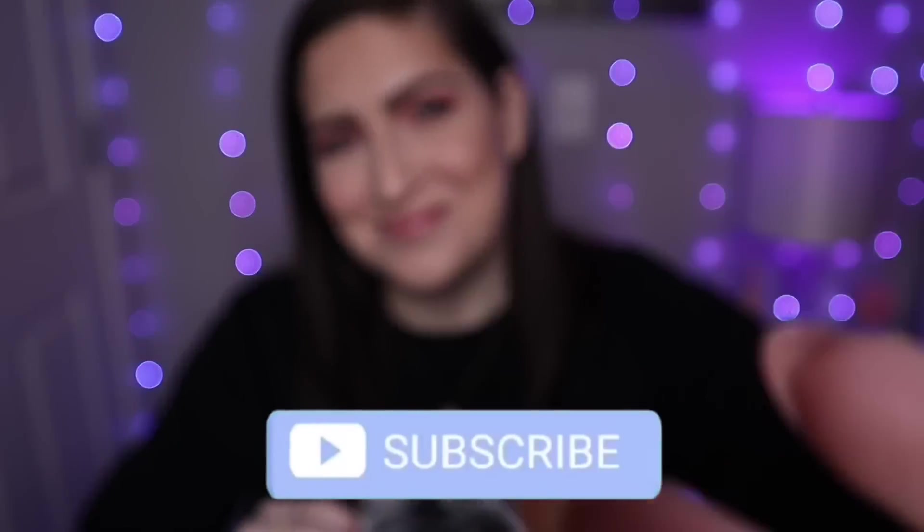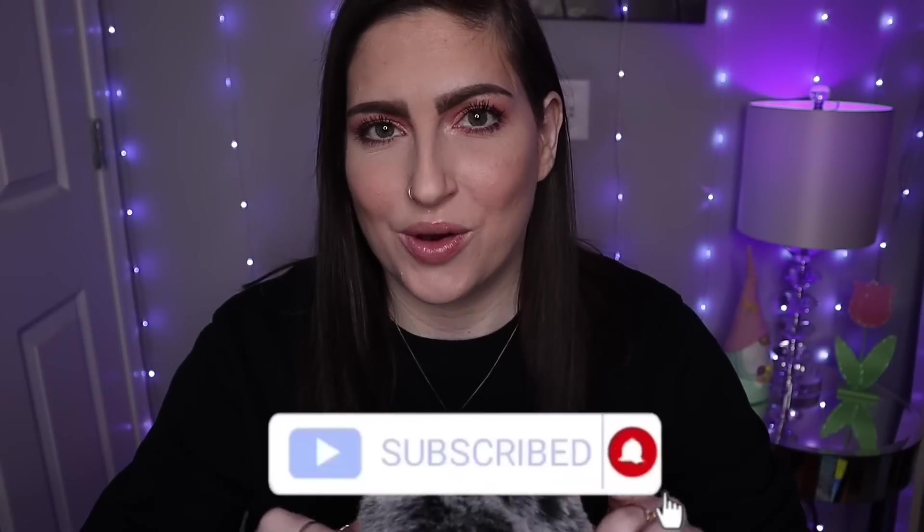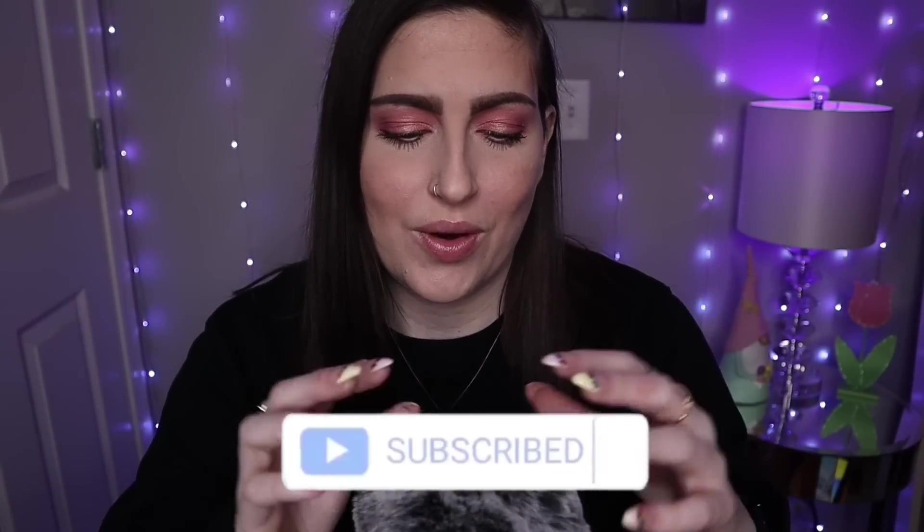Hey everyone, welcome. For today's video, I have a little beauty haul for you guys. It's from a couple different stores, and it's makeup, hair care, and skin care. I don't have a ton of stuff, but I have enough for all.